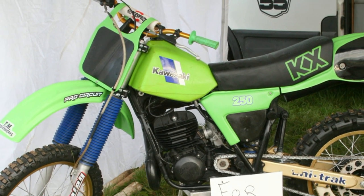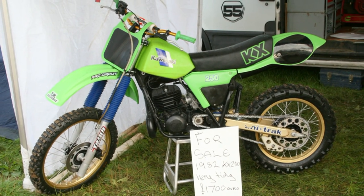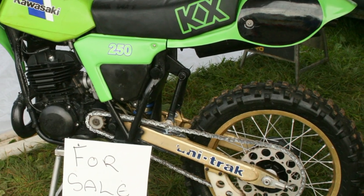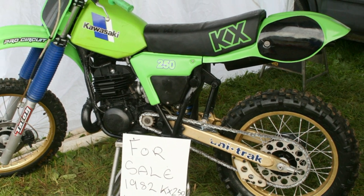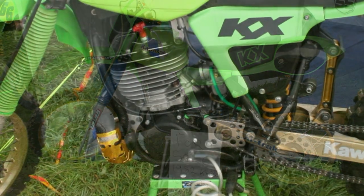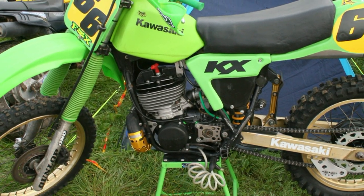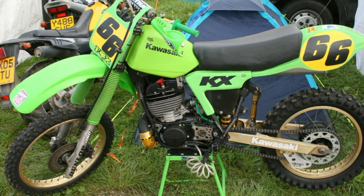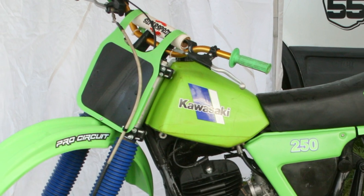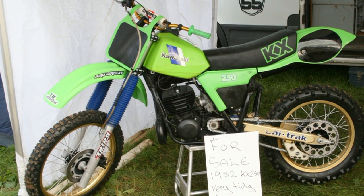Of course there were many bikes up for sale at the 2013 Vets MXDN event, and this particular bike — this 1982 KX250 Kawasaki — was offered for sale at £1,700. Quite a nice tidy bike, and it's a very very nice example of these very quick KX machines. Now 1982 of course was the very last year of the air-cooled Kawasaki models.